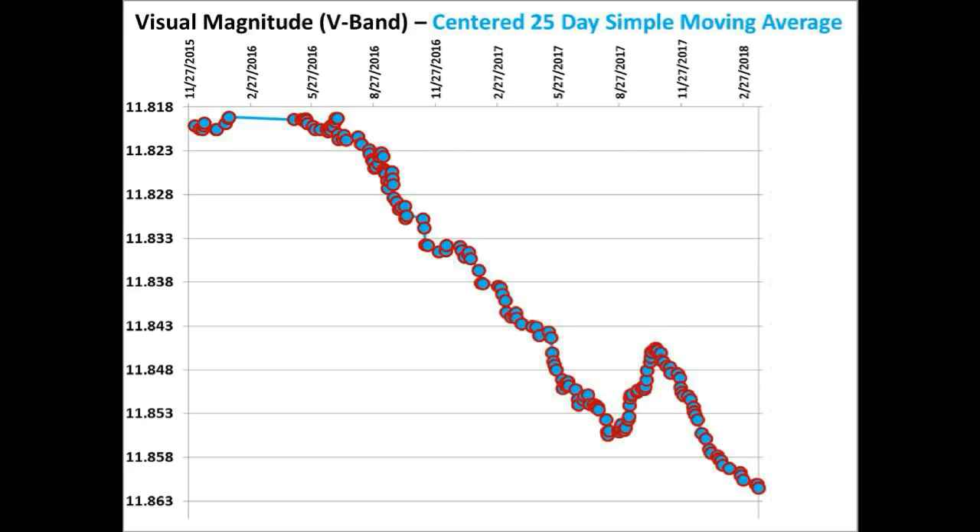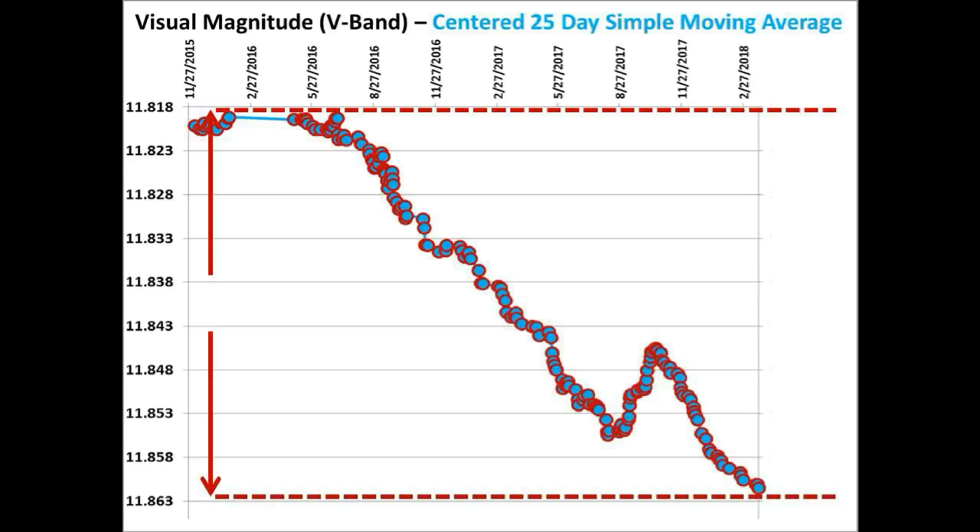For our last update, this was the V-band centered 25-day simple moving average long-term light curve of KIC 8462852 as of March 21st. As of our last update, we showed that the total flux of the star had dropped 4.23% in two and a quarter years.